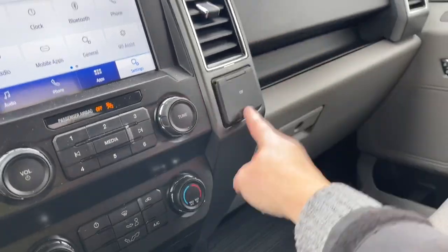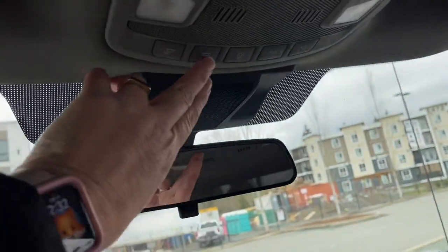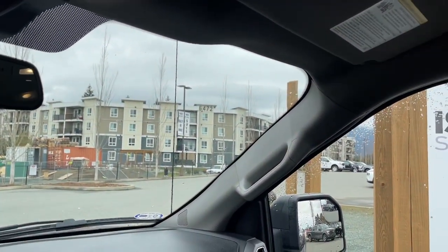You have a 12-volt locking glove compartment, manually dimming rear-view mirror, lighting controls, sunglass holder, and a grab handle in the body just making it easier to get in.